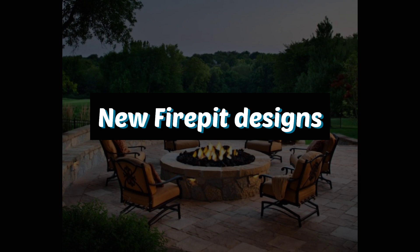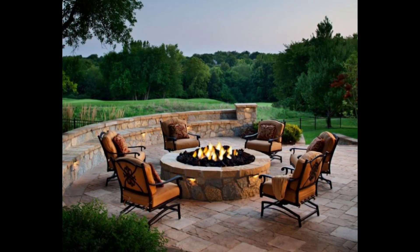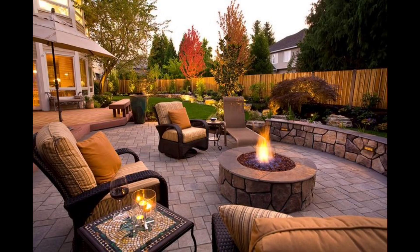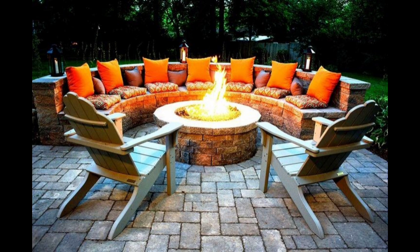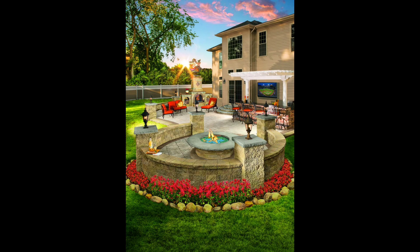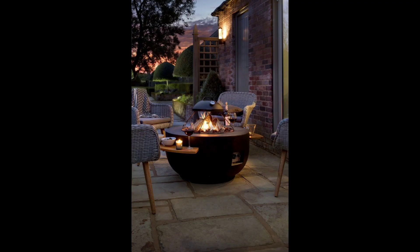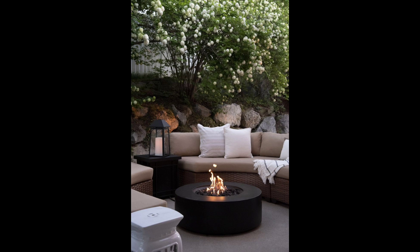Welcome to my channel, Decor by Amna. This video is about new fire pit designs. Here is a collection of new fire pit designs where the fire balls become a functional piece of art. All new fire pit designs are beautiful and an all-in-one addition to the landscape that work perfectly in outdoor settings.